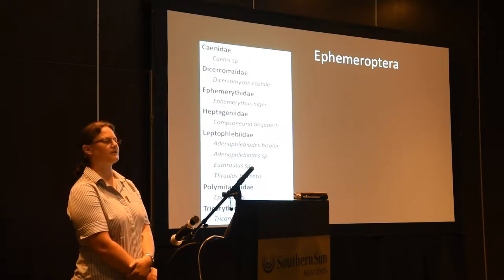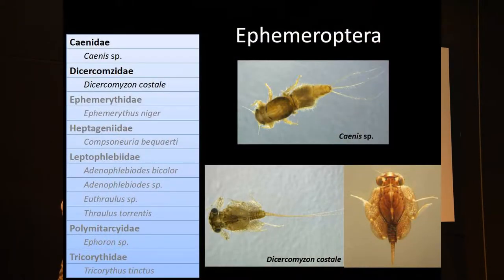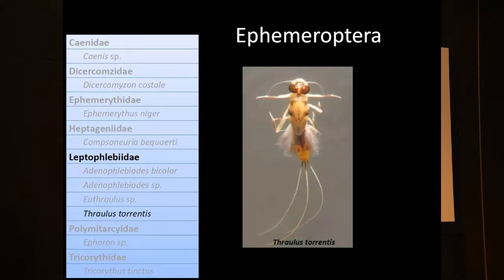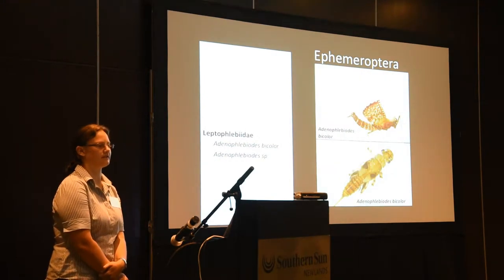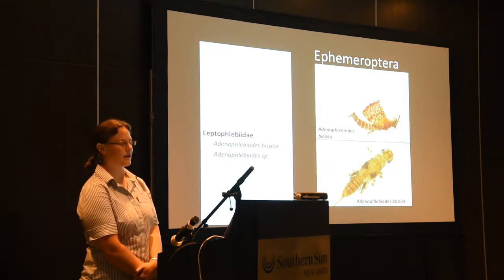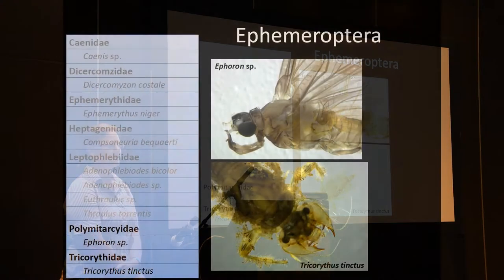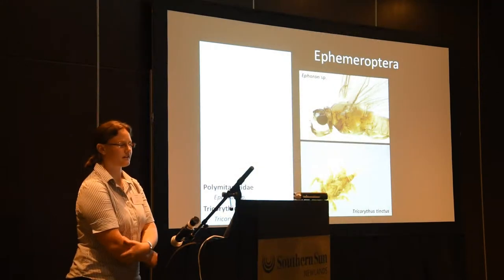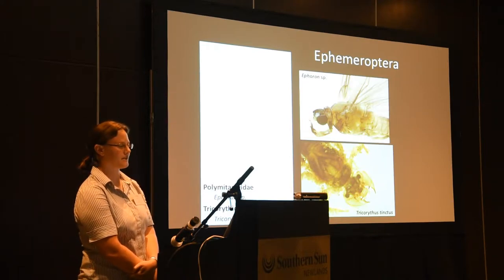Other mayflies that we found include Caenidae, Dicosomyiidae, Ephemerythidae, and Heptageniidae. From Leptophlebiidae, we found two species of Adenophlebioides, one of which is definitely Adenophlebioides bicolor, and also Thrallus torrentus. We found only one adult of Polymitarcyidae, and also Tricorythidae. We found Tricorythus tinctus, which has strikingly large mandibles.